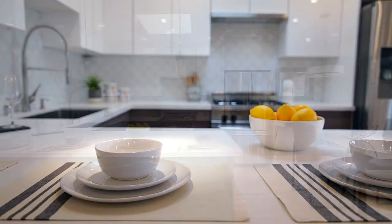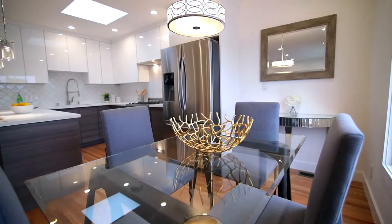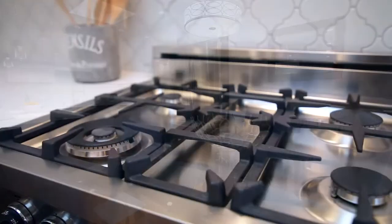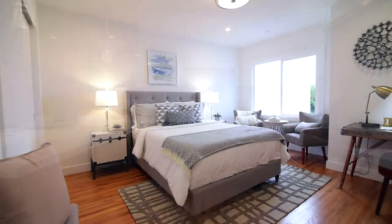The beautifully remodeled kitchen comes equipped with quartz countertops, Samsung stainless steel appliances, and a luxury Bertazzoni Italian gas stove. The home also offers four generously sized bedrooms with large closets.